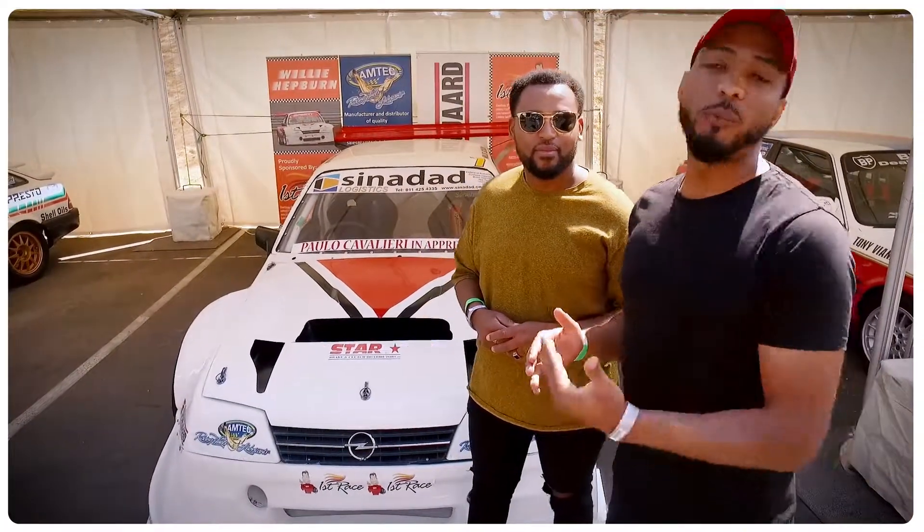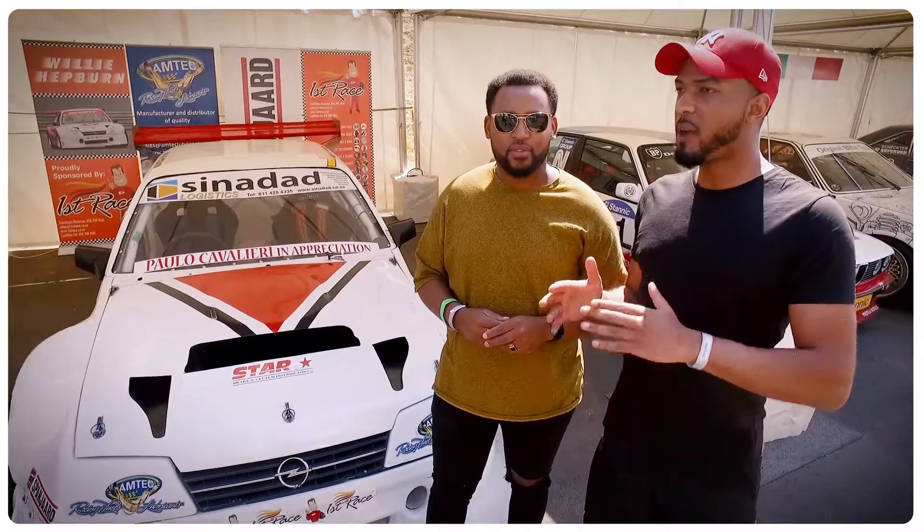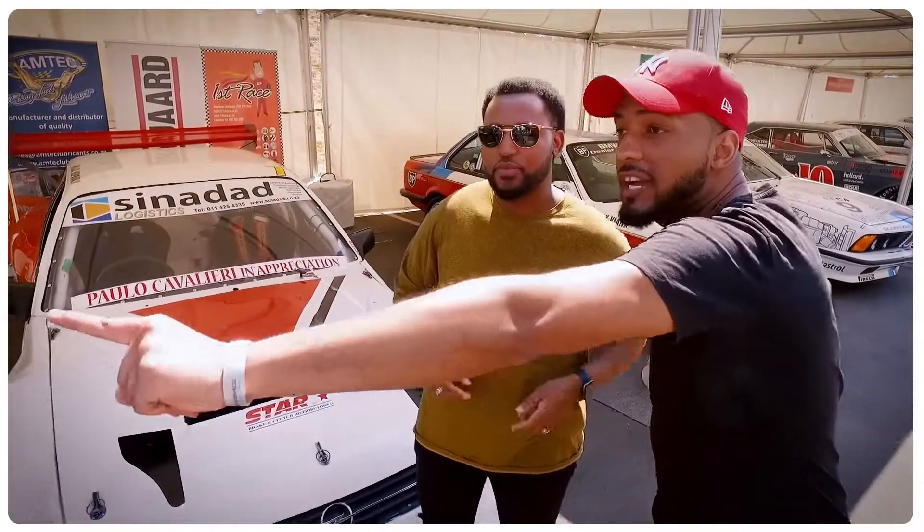At the Festival of Motoring, not only can you experience a whole bunch of cool things like the activations and going around the circuit, but there's also a strong, beautiful display of old classic motorsport cars. Those are brilliant — these are gorgeous. This is where it started. This is what hit the Kyalami circuit back in the day. There's a long line of them, and we have to appreciate the old school.